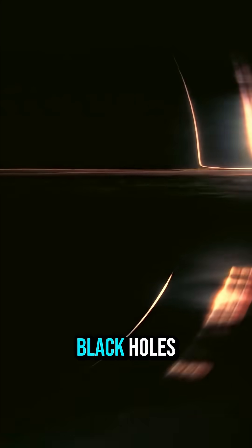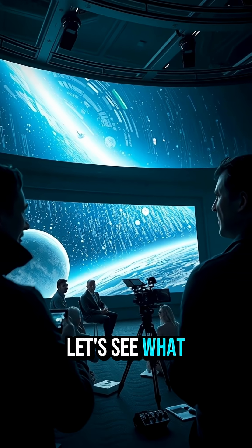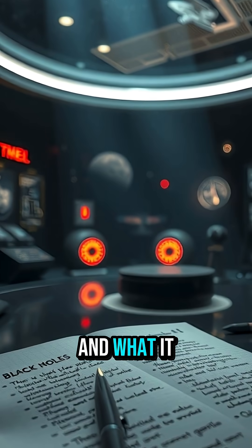What did Interstellar get right about black holes, and what was pure movie magic? Let's see what Interstellar nailed and what it stretched.